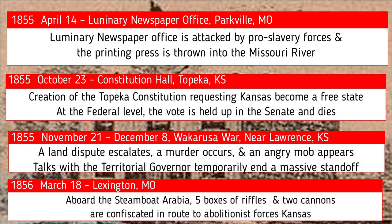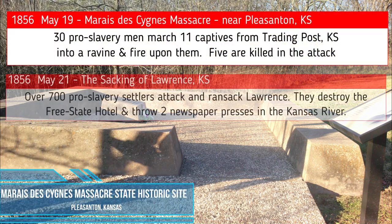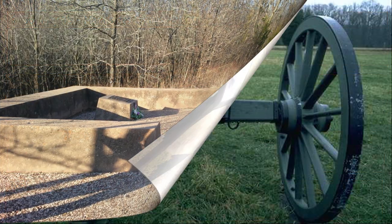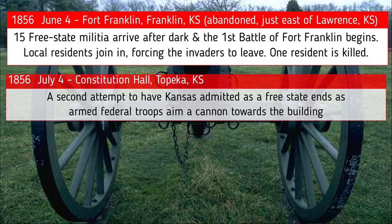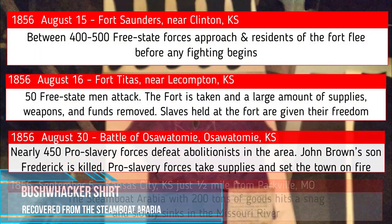On March 18th, 1856, in Lexington, Missouri, when the preamble of the Civil War was just beginning to be played, aboard the Steamboat Arabia, five boxes of rifles and two cannons were confiscated en route to abolitionist forces in Kansas. If you enjoy historical mysteries, you can follow the trail of clues that begins with a dropped letter and a buffalo coat, and leads to the discovery of arms hidden in boxes mysteriously labeled as carpenter's tools.